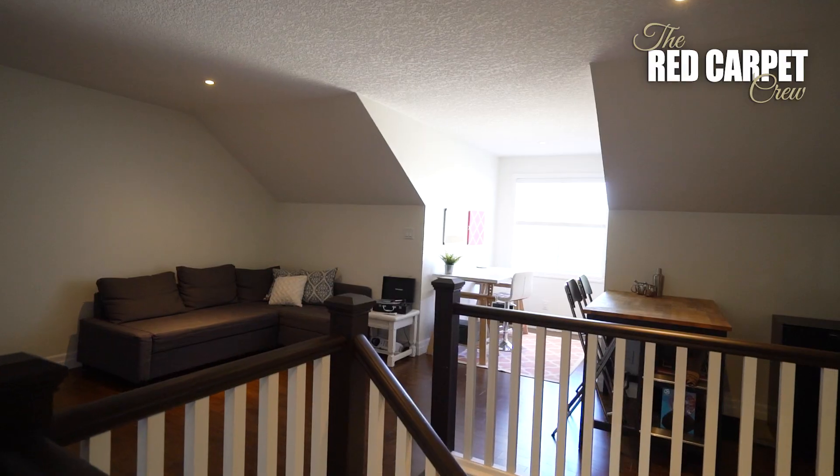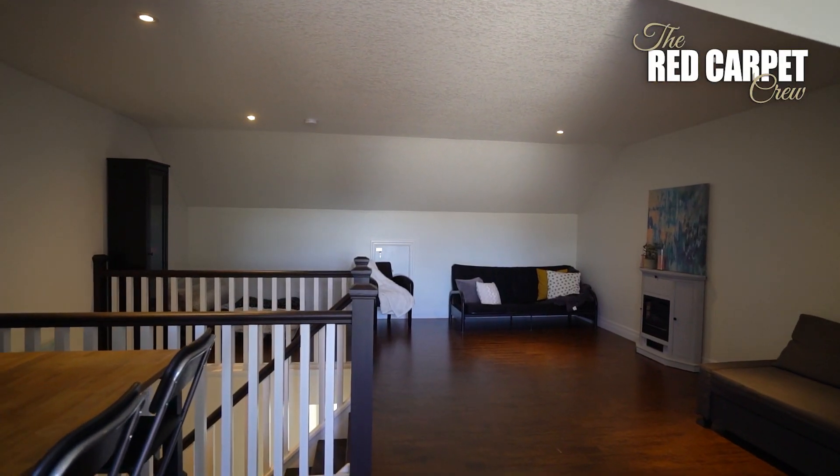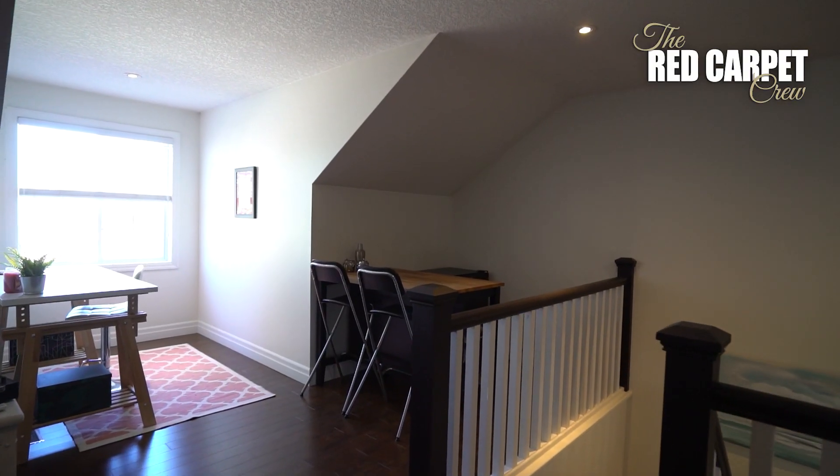There's also a bonus above the bedroom level — a beautiful finished loft space. You could use that room for all kinds of things: another office, a kids' play area, or a rec room. The possibilities are endless.